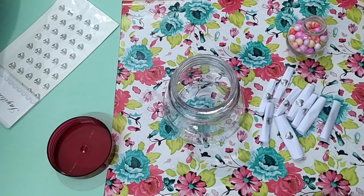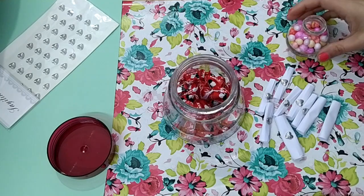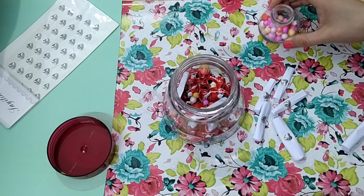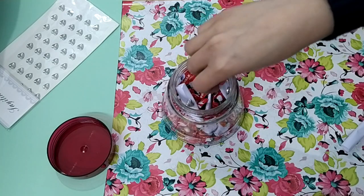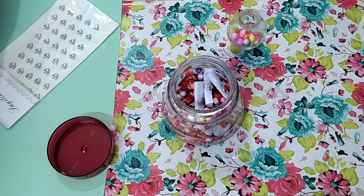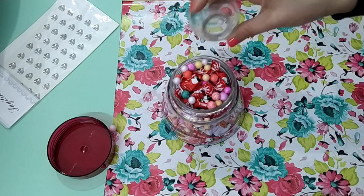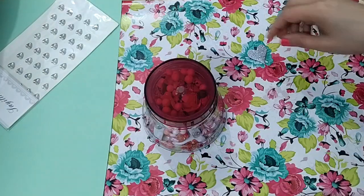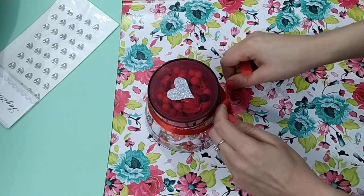Add some toffees and chocolates inside the jar, then some messages, and then I'm adding some thermocol balls, then again toffees. Add some letters and some candies. Paste a heart sticker on the lid, tie a ribbon, and it's ready!